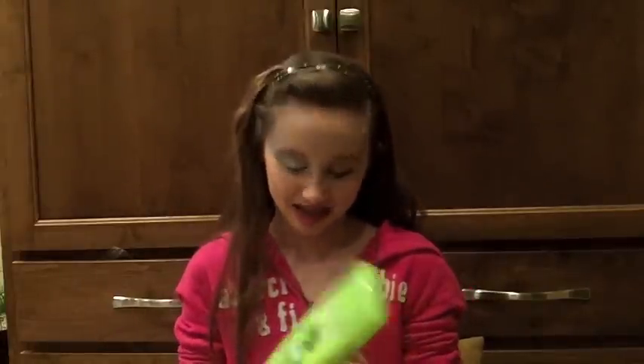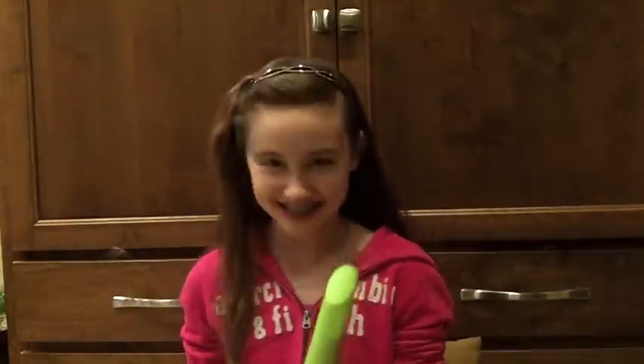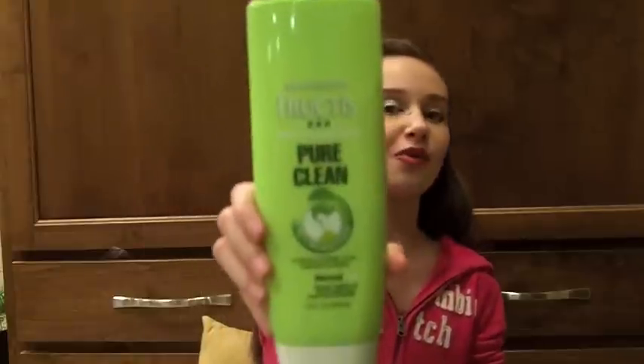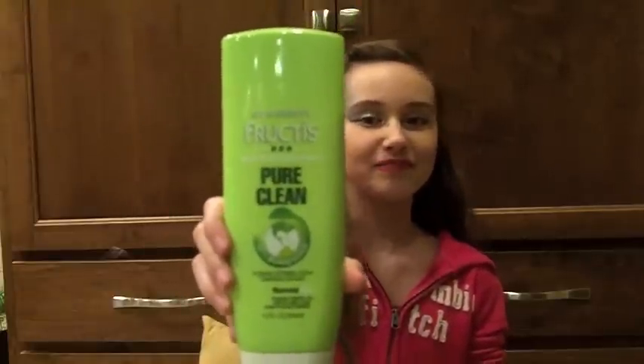The conditioner I use is the same brand — Garnier Fructis Fortifying Conditioner Pure Clean. It's organic and it's for normal hair. I only use this on my ends because my hair is oily, so the rest of my head doesn't need conditioning.